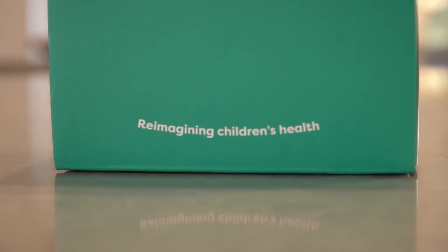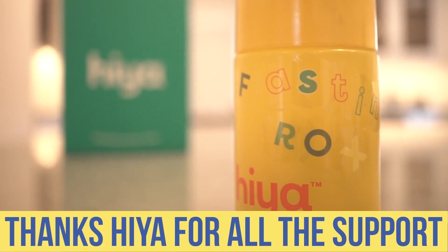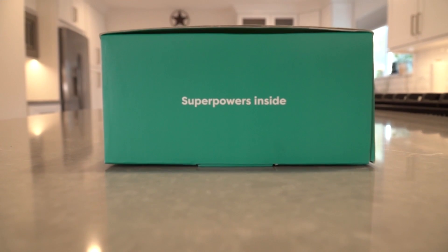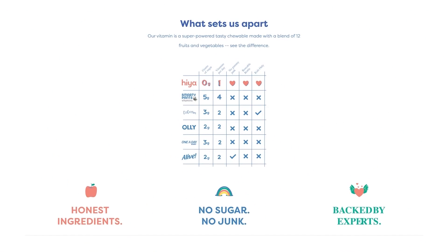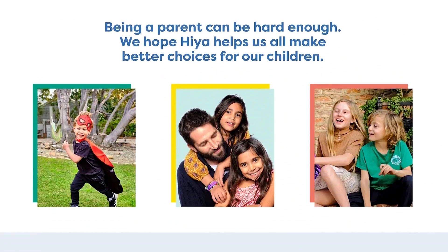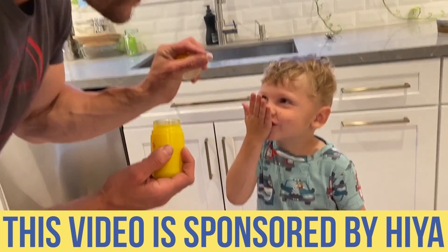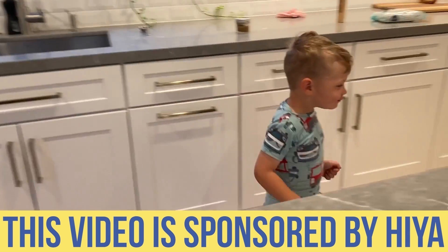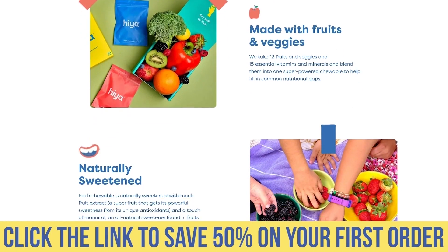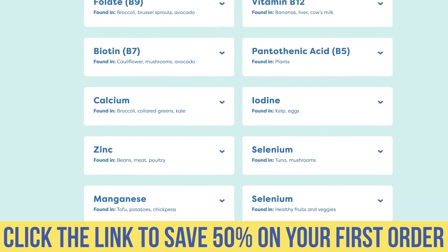Today's video sponsor is Haya. If you have kiddos like I do, you know they don't always get their greens in or eat the way they're supposed to. Haya is a multivitamin in a chewable, sugar-free form sweetened with monk fruit. It's created by a couple of dads frustrated with the supplement industry — most kids' vitamins have five to seven grams of sugar, which makes no sense. Haya has 12 different veggies and fruits, is pediatrician approved, and there's a link for 50% off in the description.